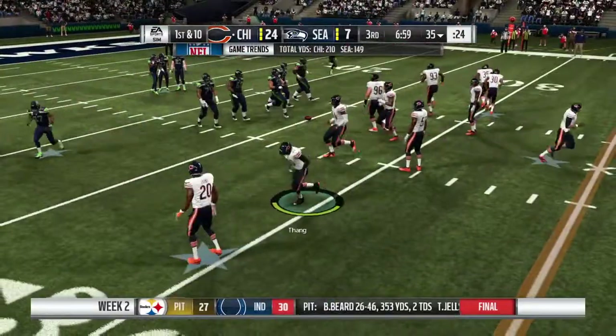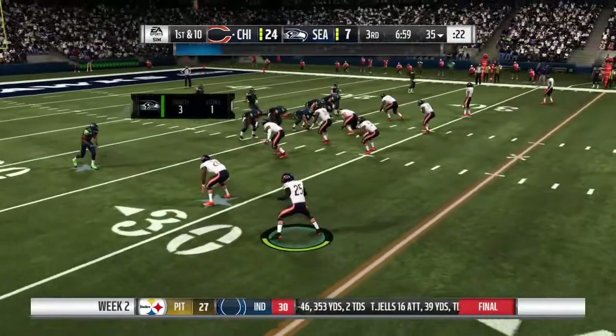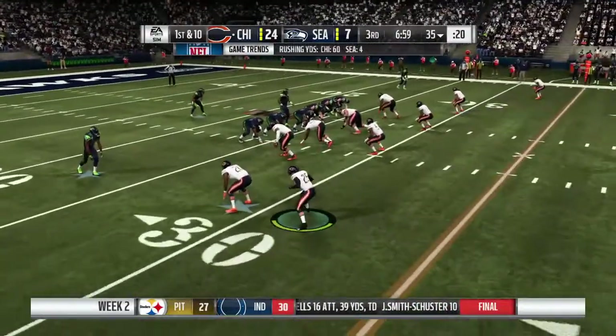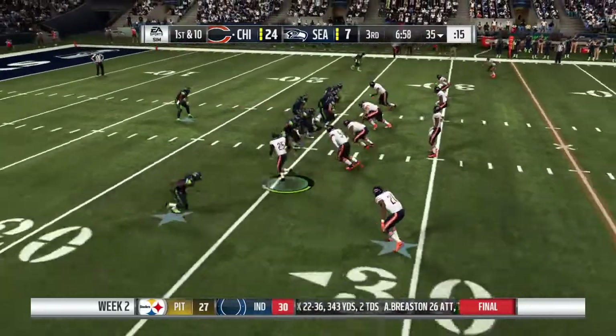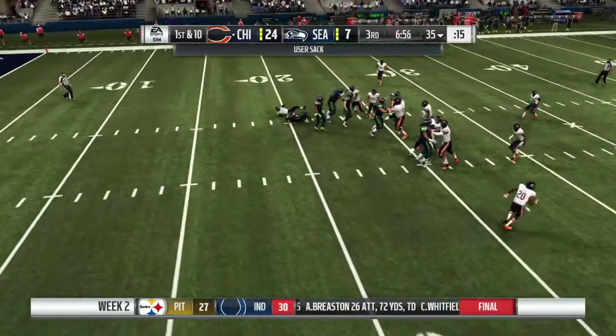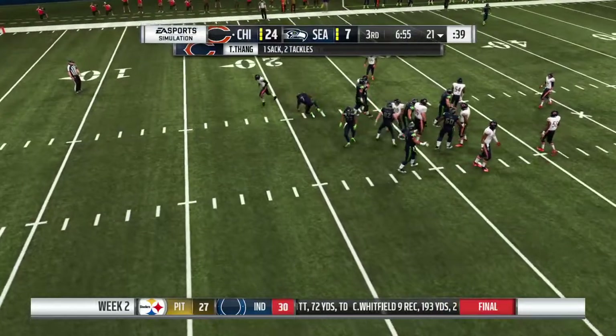The Seattle offense now set to come back out on the field. They have the ball here for the inaugural drive of the second half — pretty big deficit though. We'll see what adjustments were made in that locker room. And he's taken down — a Bears sack.